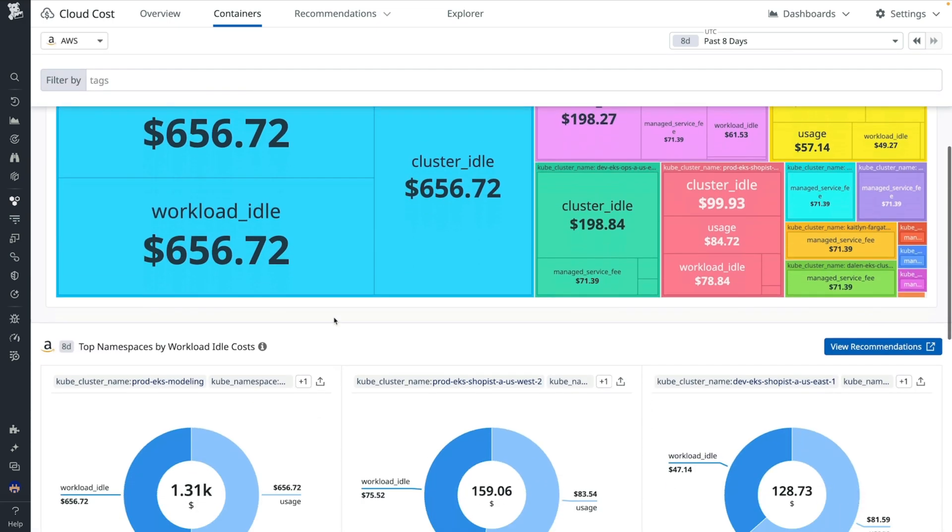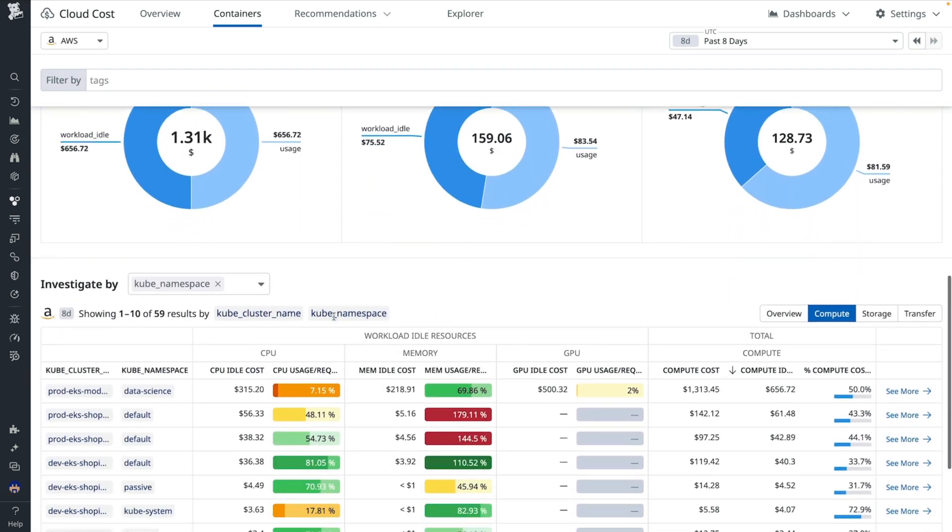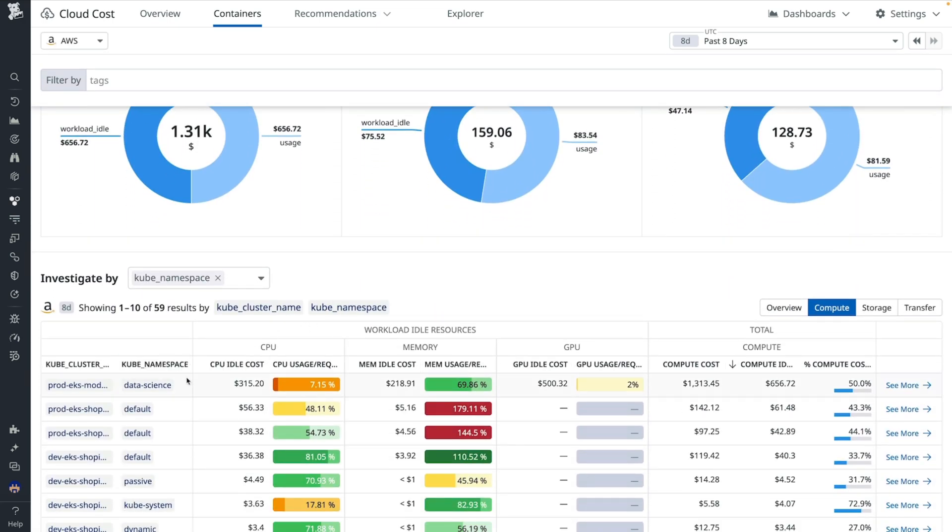I can quickly spot workloads with high GPU idle costs. I can see that this workload is only using about 2 percent of the GPUs it has requested, and the associated GPU idle cost is $500.